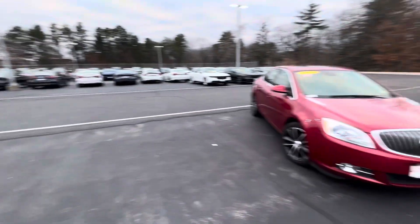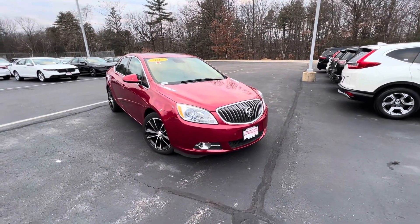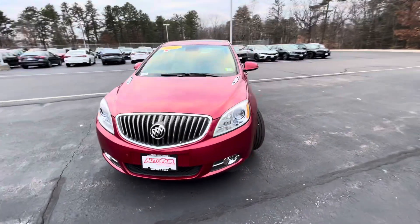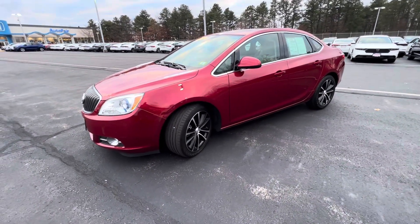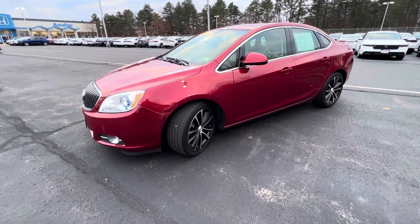I just want to say thank you again for inquiring with us on this beautiful 2017 Buick Verano. This vehicle is in excellent shape for the year and mileage, the mileage being super, super low. It's tough to find a vehicle out there with such low mileage at such a great price point.